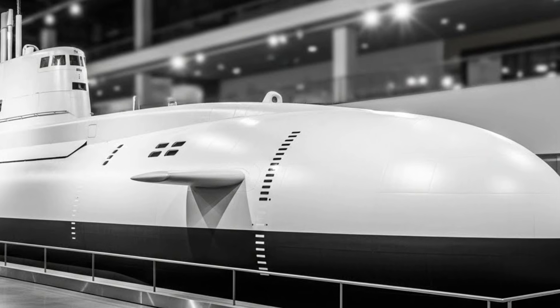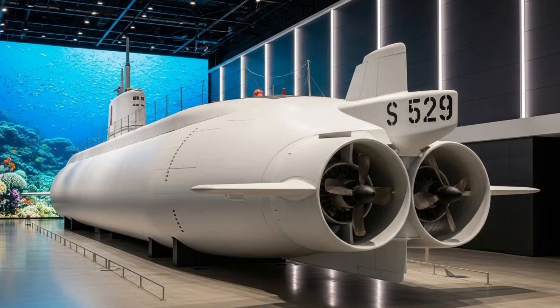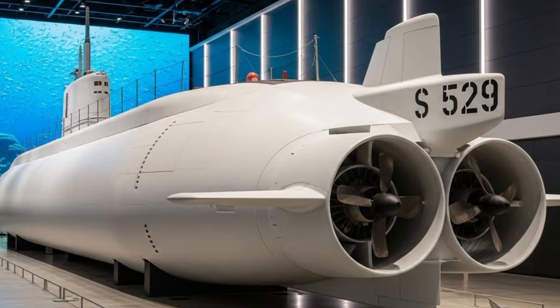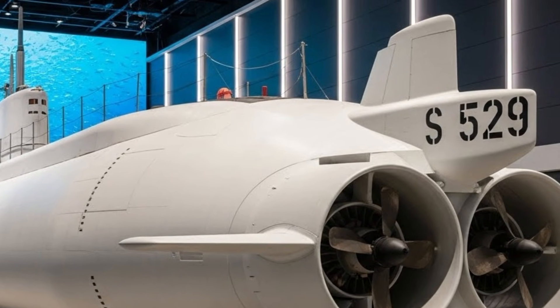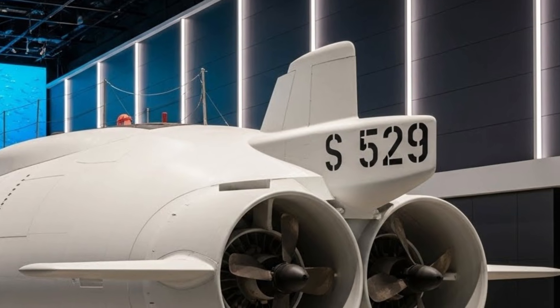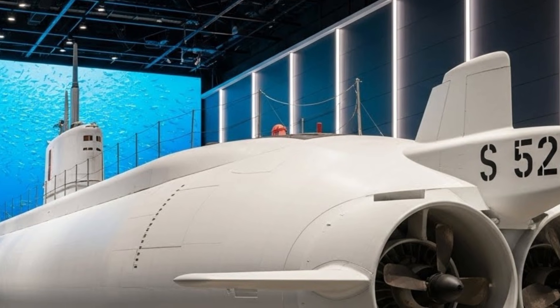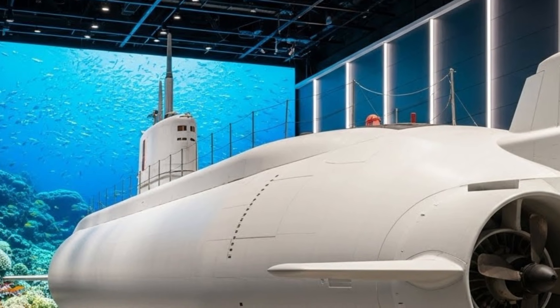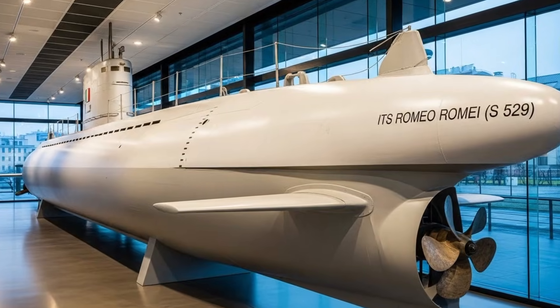Crew comfort and efficiency are also key considerations in modern submarine design, and Romeo Rami reflects this evolution. Compared to older generations of submarines, its internal layout offers improved habitability, better air quality, and more efficient use of space. These improvements are critical, as submarines operate for weeks at a time in confined conditions. A well-designed living environment directly impacts crew performance, morale, and mission success.